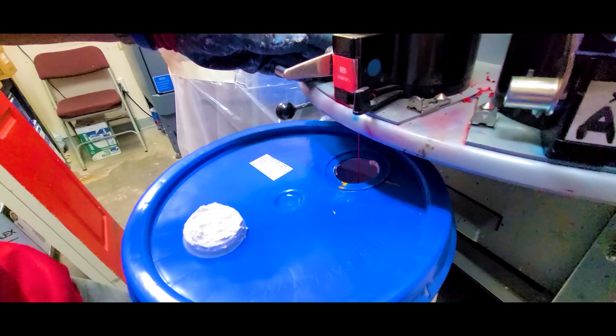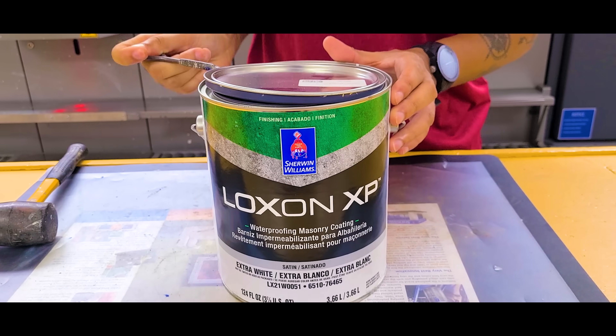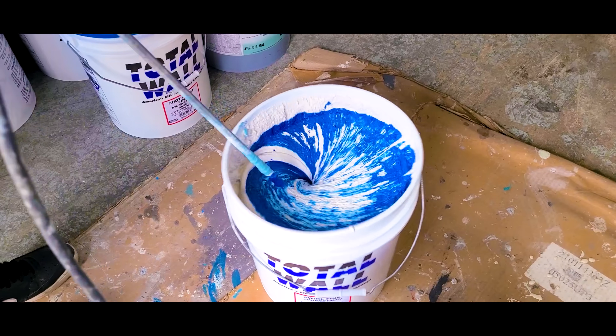Our professional and knowledgeable staff are here to guide you. Have questions? Need a perfect color match? We've got you covered.